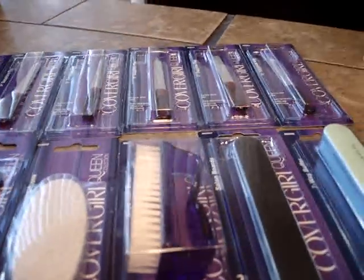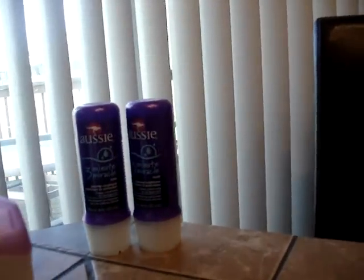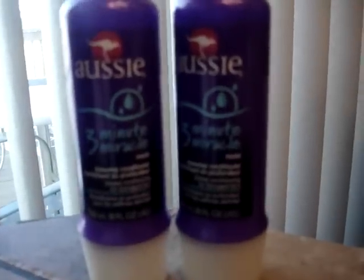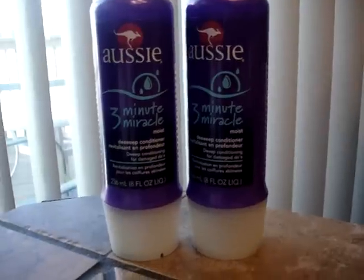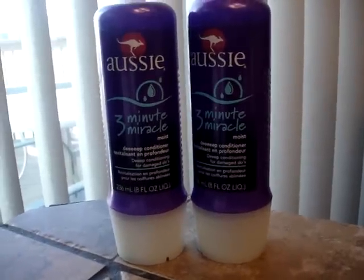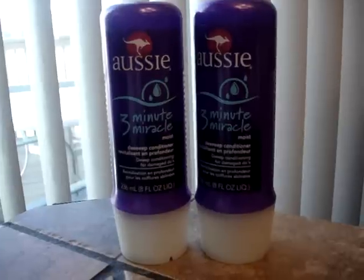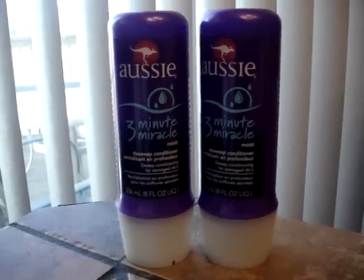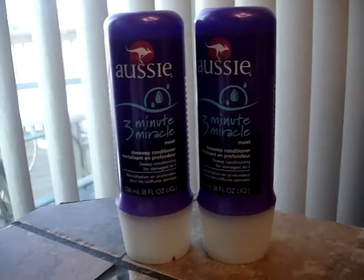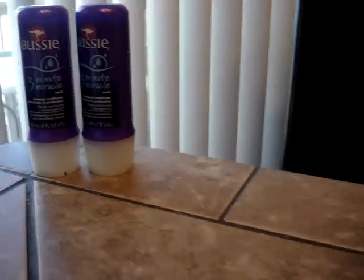Another coupon that was expiring yesterday was a dollar off an Aussie or Herbal Essences product. CVS had a sale, and in combination with the coupon, the sale, and the extra bucks I had, this was no money out of my pocket.